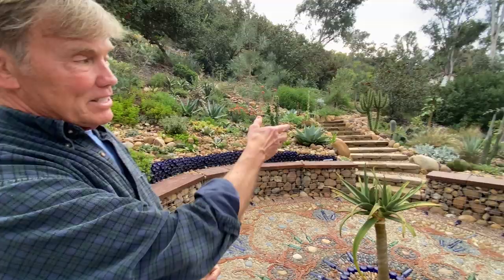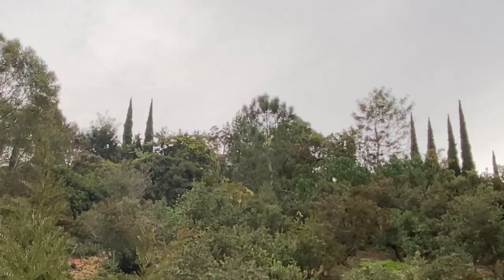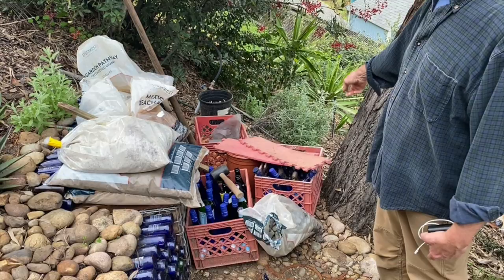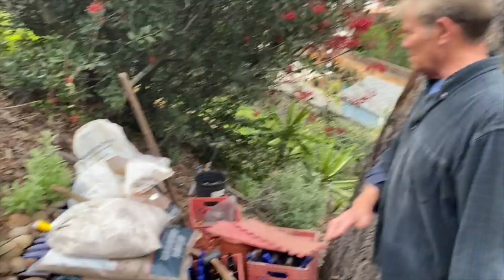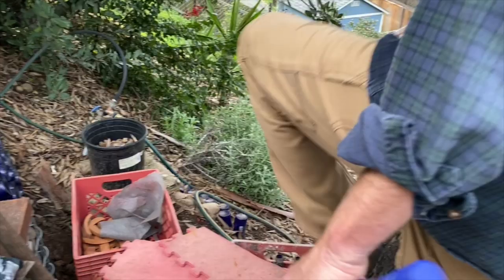Jim wanted cactus but doesn't have enough sun anywhere except one specific spot. The Italian cypress mark the boundary. There's a hundred-foot elevation difference from the house to the fence. The beer bottles are too small for large retaining work, so larger bottles will go into the wall while the small blue bottles will extend this wall upward, and the mosaic will continue across.